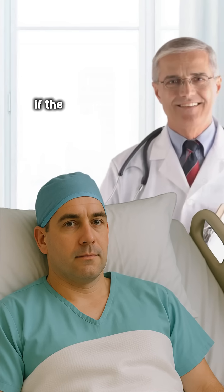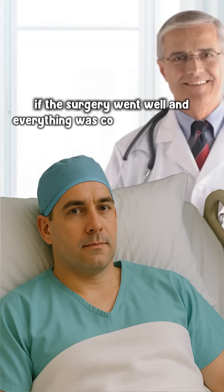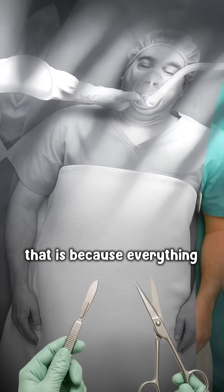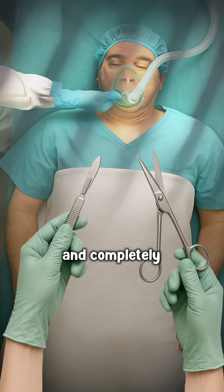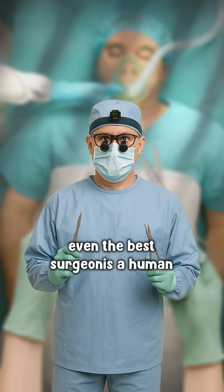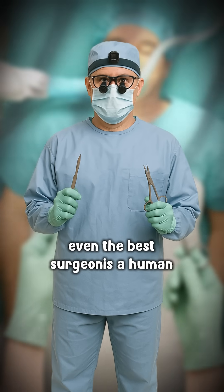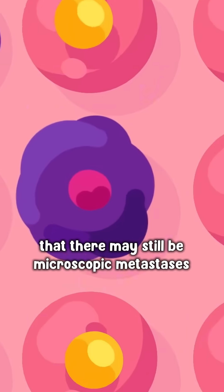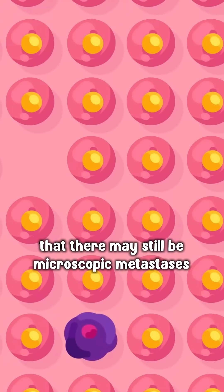Many patients often ask: if the surgery went well and everything was completely removed, why do I still need chemotherapy? That is because 'everything' and 'completely' is based on the visual perspective of the surgeon. Even the best surgeon is human, and human vision has limits. The reason is that there may still be microscopic metastases.